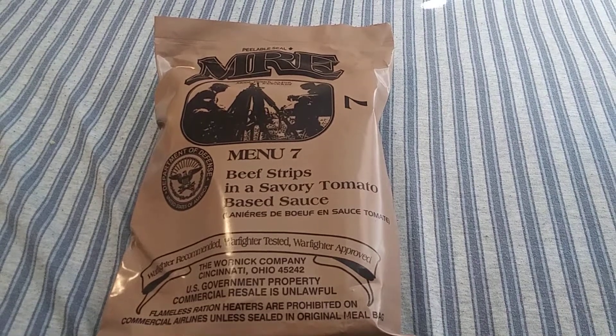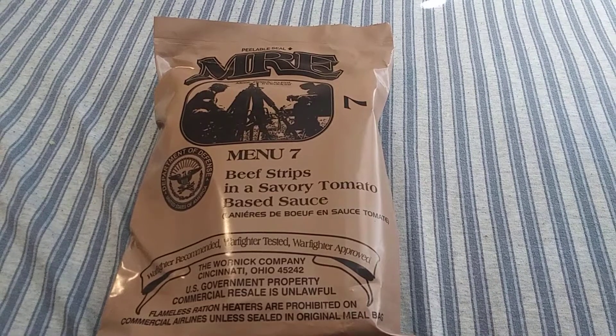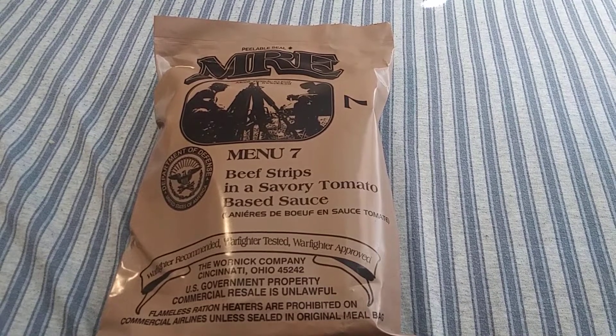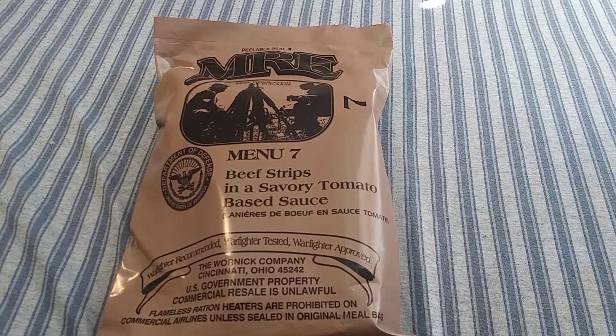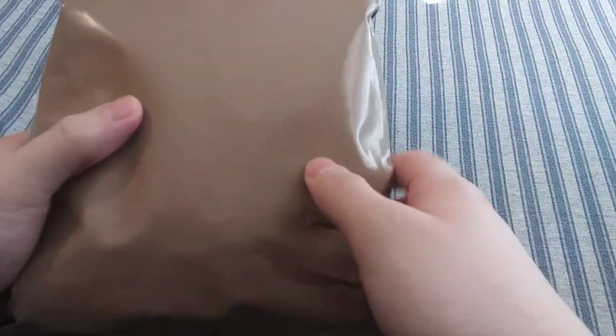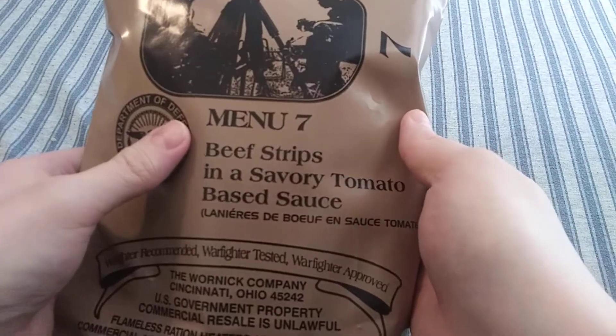Hey, what's up guys? It's Kaelin and it's time to get back to another video. Today I've got myself another MRE ration, and this one is menu number 7, Beef Strips in Savory Tomato Sauce. This is one of the menus that I've been kind of looking forward to in the Case A that I received a while back.